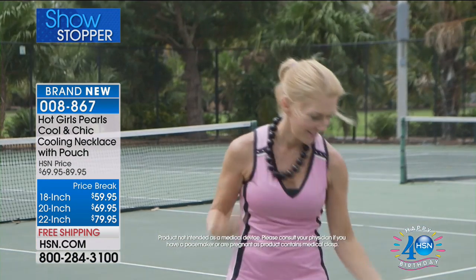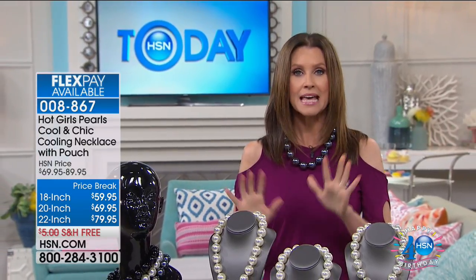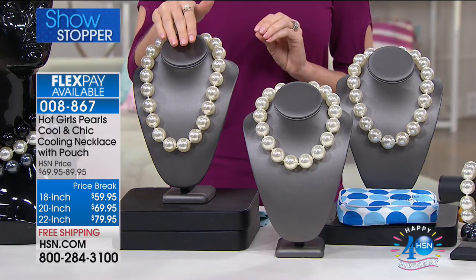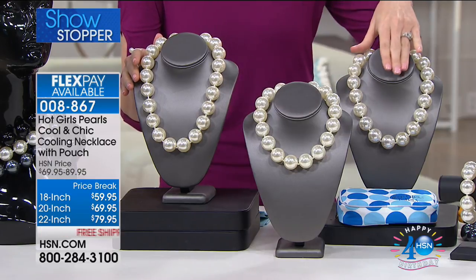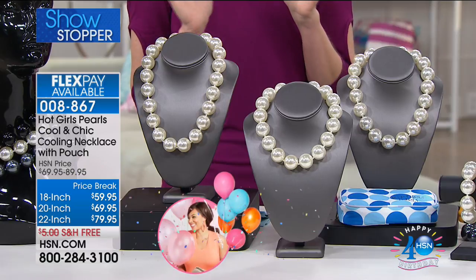We have three different options: 18-inch, 20-inch, and 22-inch. We also have bracelets available as well. But I do want to warn you, we do not have as many of the bracelets as the necklaces — only a few hundred left in the bracelet. This is the first time everybody's seeing them. Beautiful, stylish, functional jewelry that's also fashionable. They come in white, gray, or black.